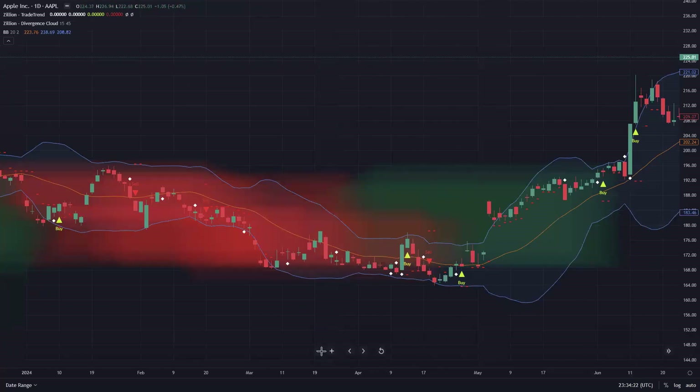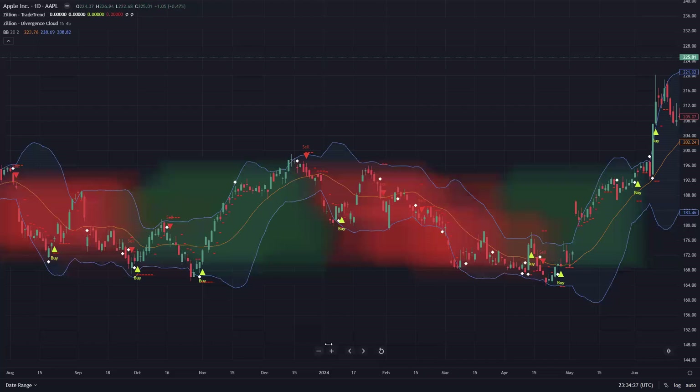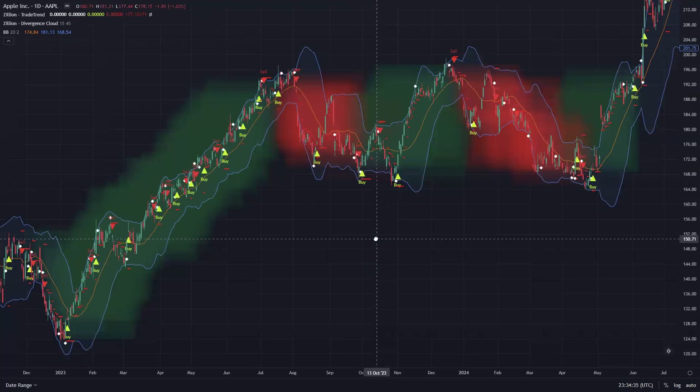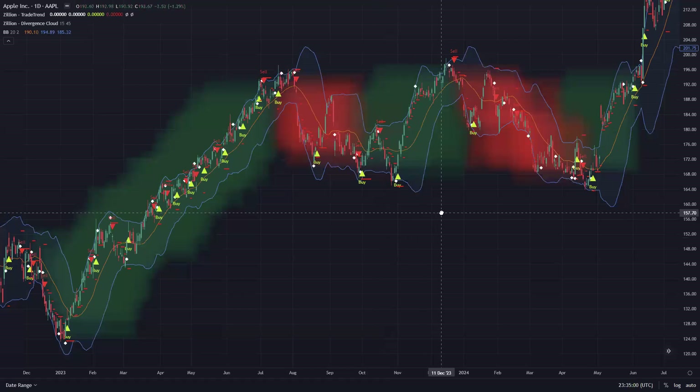Now let's look at the Divergence Cloud. You'll see red and green clouds on the chart. What that indicates is price and trend divergence. When there's a green cloud, there's bullish divergence and you can take buy trades. If you take a sell trade within the green cloud — or conversely a buy trade in a red cloud — those can still work, but you're aware you're trading against the trend divergence. What I like to do is take buy signals when there's a green cloud or bullish divergence, and take sell signals when there's a red cloud or bearish divergence. That's where these two indicators become a real powerhouse when you can line those two things up.